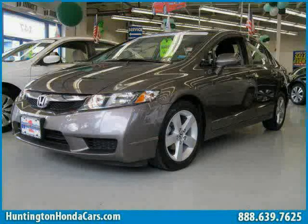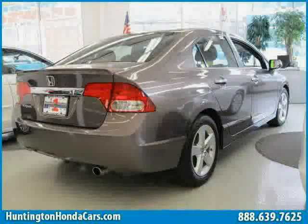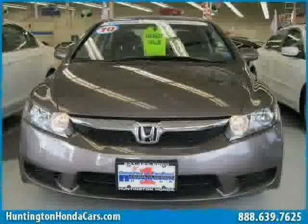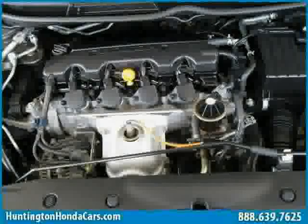This 2010 Certified Honda Civic Sedan is equipped with cloth interior, CD player, power door locks, rear-head airbag, four-wheel anti-lock brakes, side-head airbag, front-wheel drive, vehicle anti-theft system, driver and passenger side airbag, MP3 player, power windows, and air conditioning.